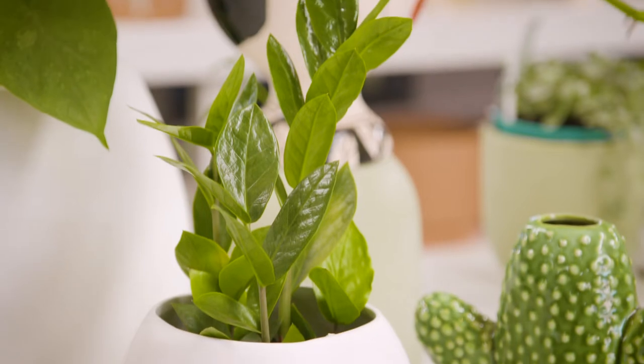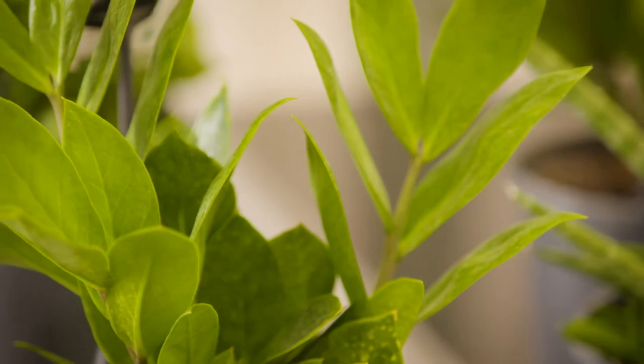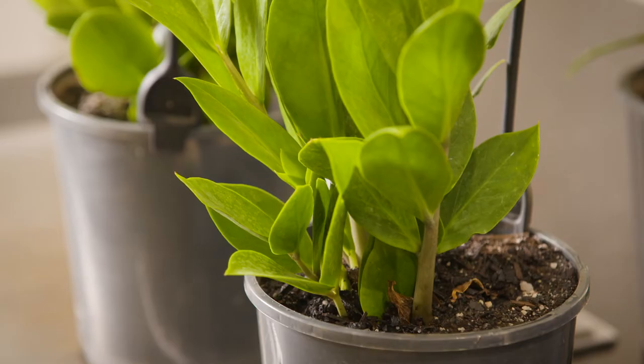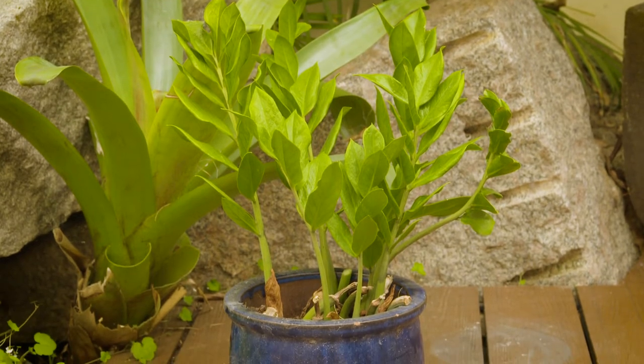It's called Zamioculcas zamiifolia and you would have seen it in garden centres being sold as a ZZ plant. Its ability to grow well indoors in the worst possible light and environment is world famous. It's often described as indestructible for a good reason. The green version of this plant is just one plant you'll struggle to kill, but this striking black foliage plant is absolutely unique.